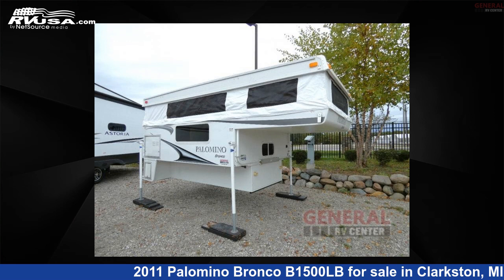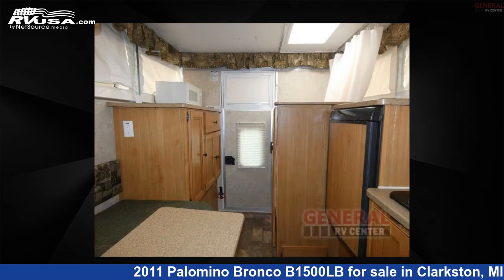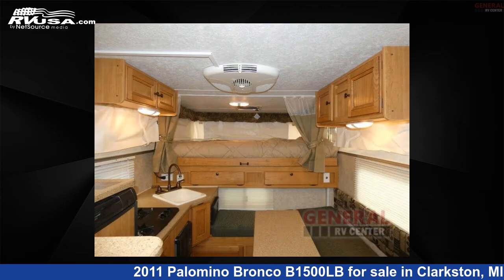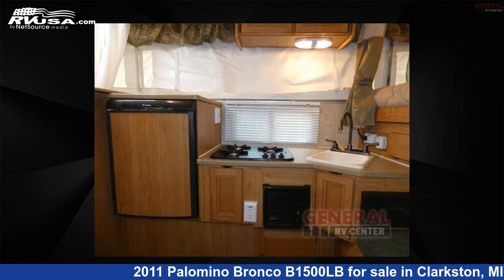This 2011 Palomino Bronco B1500LB is a truck camper RV. It is located in Clarkston, Michigan, 48348, and is offered for sale by General RV Center. Click the link in the video description to visit RVUSA.com and see more photos as well as the current price.